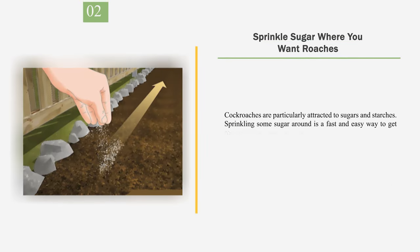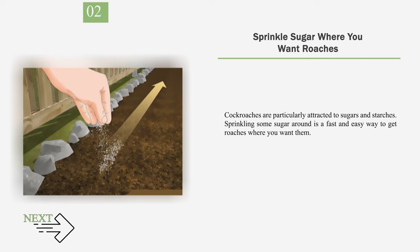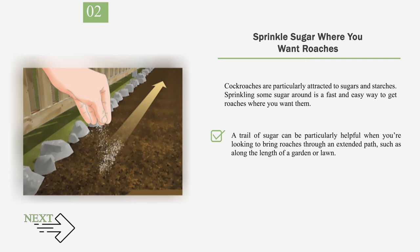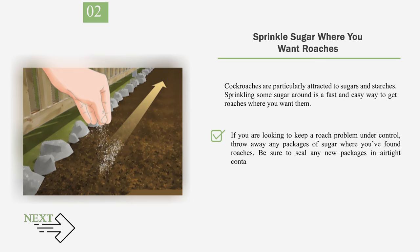Number 2: Sprinkle Sugar Where You Want Roaches. Cockroaches are particularly attracted to sugars and starches. Sprinkling some sugar around is a fast and easy way to get roaches where you want them. A trail of sugar can be particularly helpful when you're looking to bring roaches through an extended path, such as along the length of a garden or lawn. If you are looking to keep a roach problem under control, throw away any packages of sugar where you've found roaches, and be sure to seal any new packages in airtight containers.